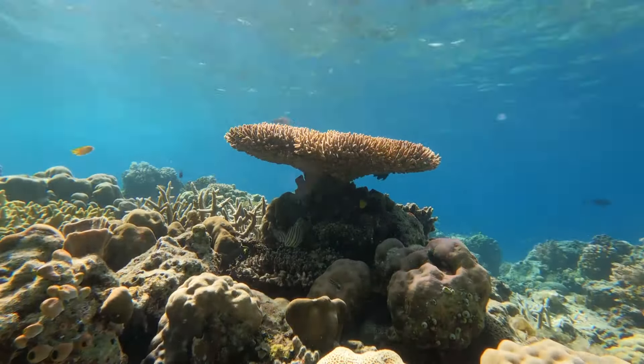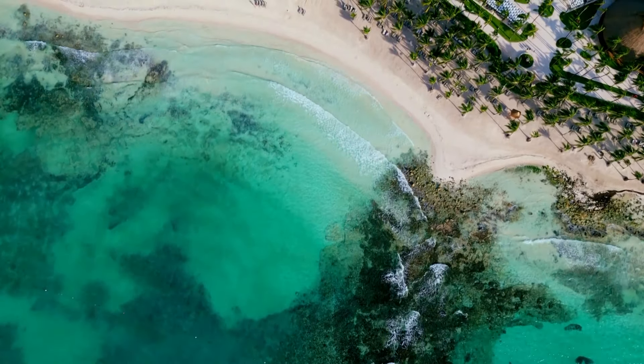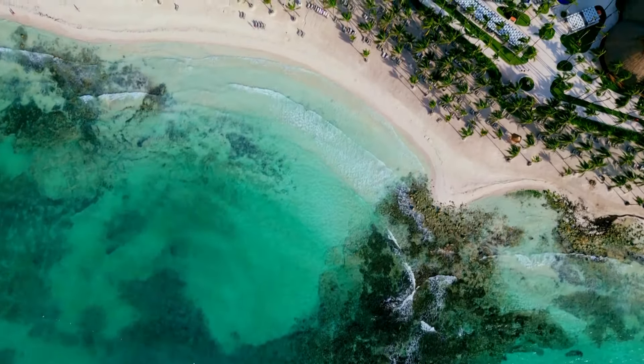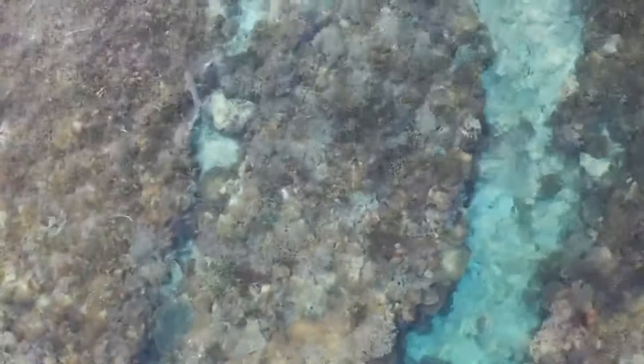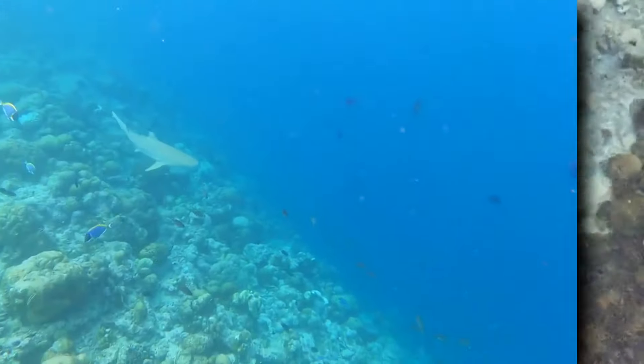As their name implies, black-tipped reef sharks prefer reefs, and typically stay within close proximity to a home reef, which they rarely leave over the course of their life. Although they do travel between reefs, crossing deeper waters from time to time, especially for breeding purposes, they generally remain in the same area.